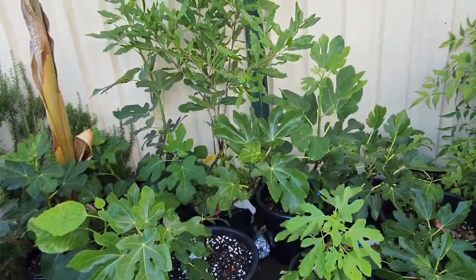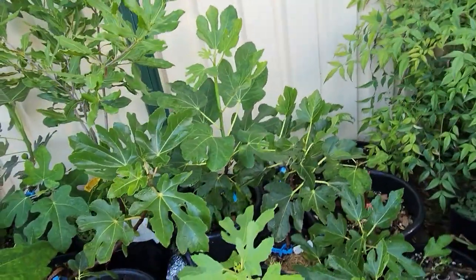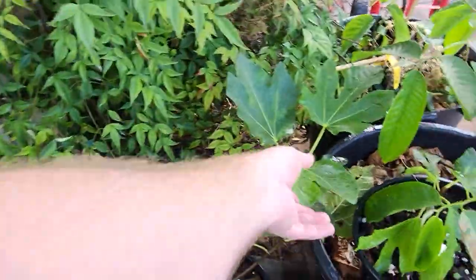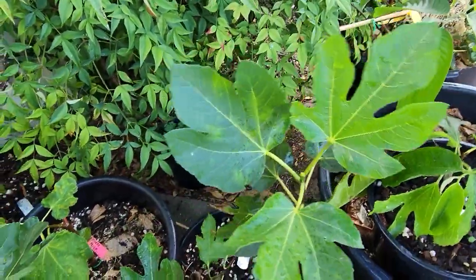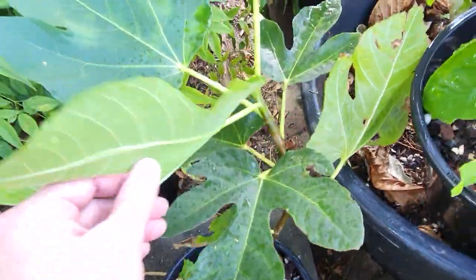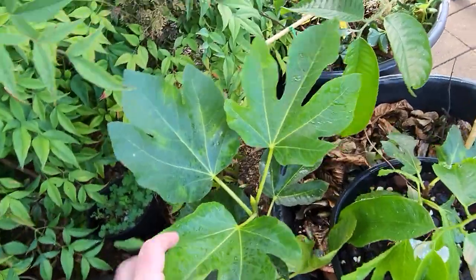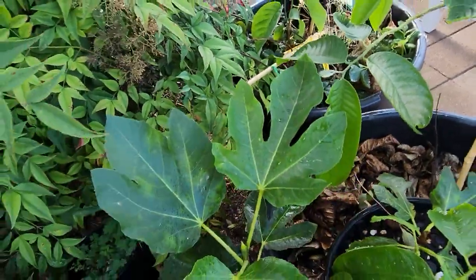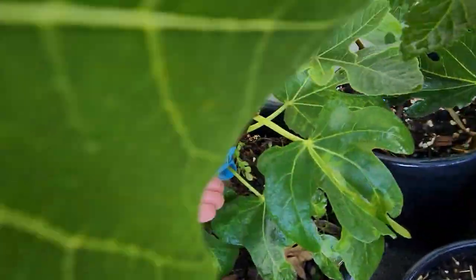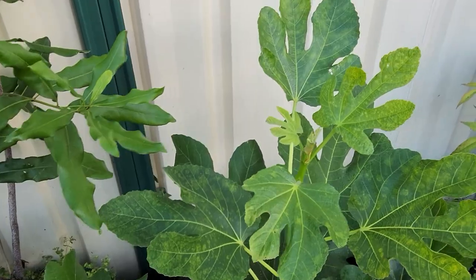I'll overlay how they looked in the grow tent so you can remember what they looked like, and we'll see the different rates of growth. We won't go through every single fig because I have a good 50 to 60, maybe even more, in the collection. This one here is a Col de Dame Noir — a little bit of a spindly plant; it's sent off two shoots that are long but not particularly thick, though it's shooting off large hand-size leaves as it gets taller.